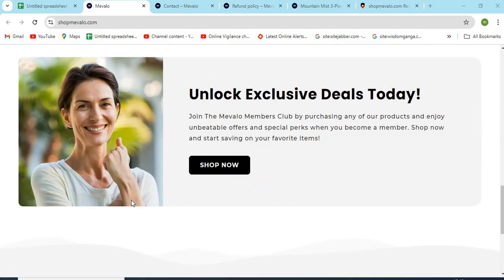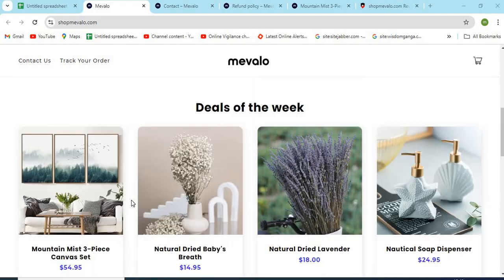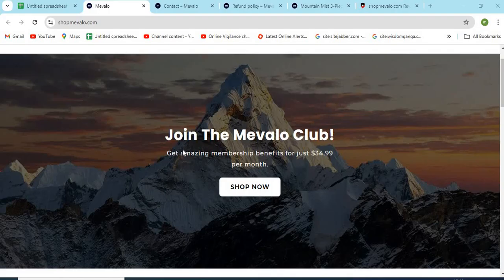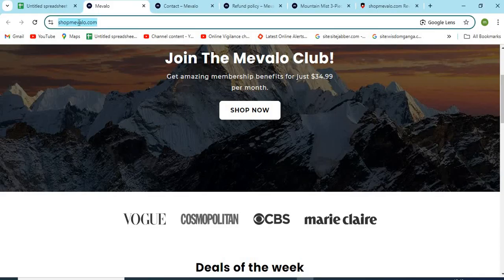Hello friends, welcome to our channel MN Entertainment. In this video, we are discussing shophemivialo.com website and whether it is a good or a safe website for online shopping. Shophemivialo.com is an online shopping store that sells different types of products online. Before purchasing anything, you need to check a few points that are mentioned in this video.